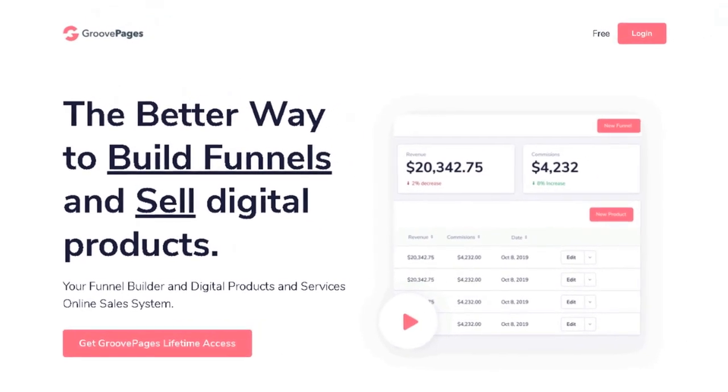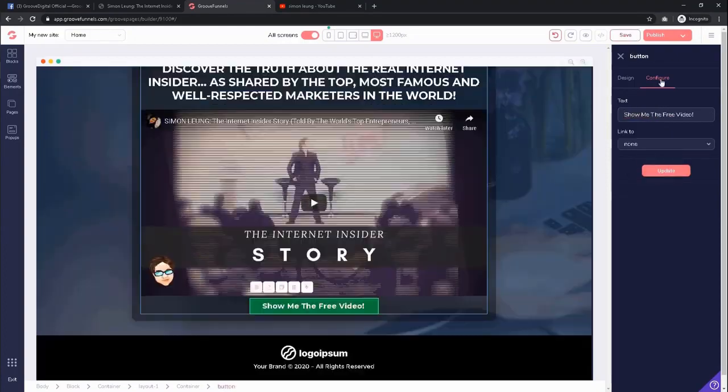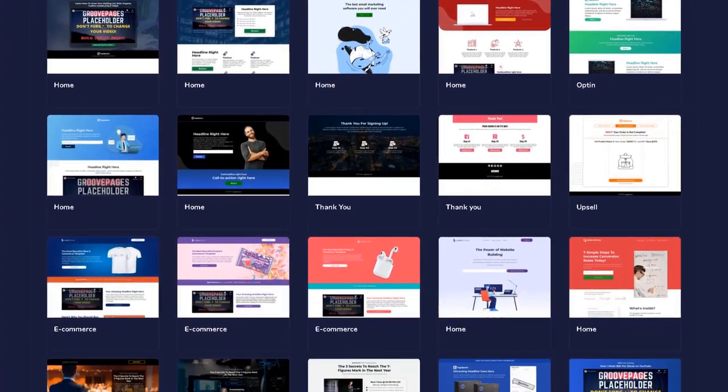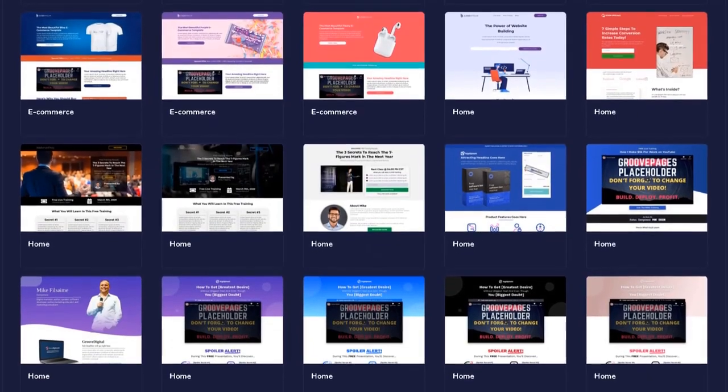Not only is it super packed with features, but you can pretty much create any kind of website you want just by clicking and dragging different elements on the page. Whether you want to build branded websites, sales pages, or product funnels, GroovePages may be the last site builder you will ever need.